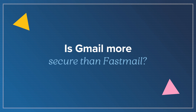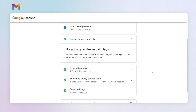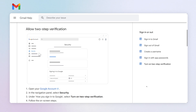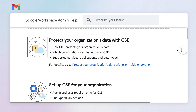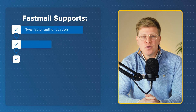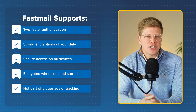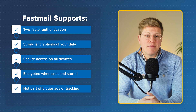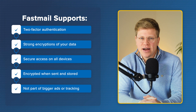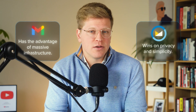Is Gmail more secure than Fastmail? Both services are secure, just in different ways. Gmail has top-level security tools — Google has spent billions on making their systems safe. You get automatic phishing detection, alerts for suspicious logins, two-factor authentication (2FA), and even extra options like client-side encryption in their business plans. But Fastmail isn't behind though. It also supports two-factor authentication, strong encryption for your data, and secure access on all devices. Your email is encrypted both when it's sent and when it's stored. And because they're not a huge tech company, your data isn't tied into a bigger ad or tracking system like it is in Gmail. So it really depends on what you mean by secure — Gmail has the advantage of massive infrastructure, while Fastmail wins on privacy and simplicity.